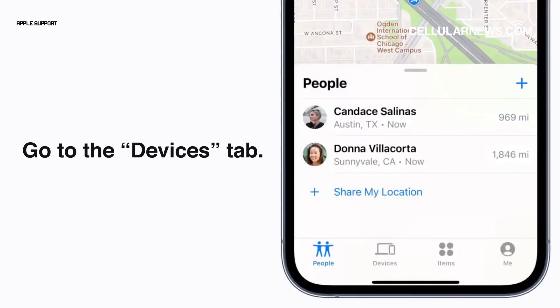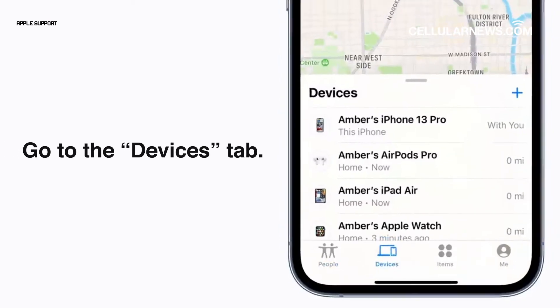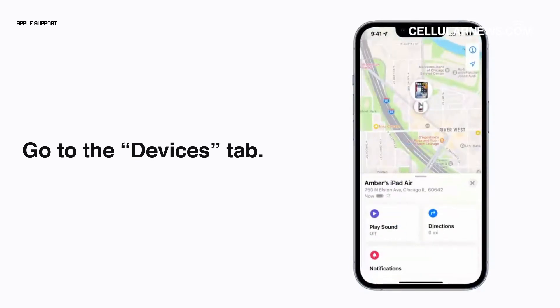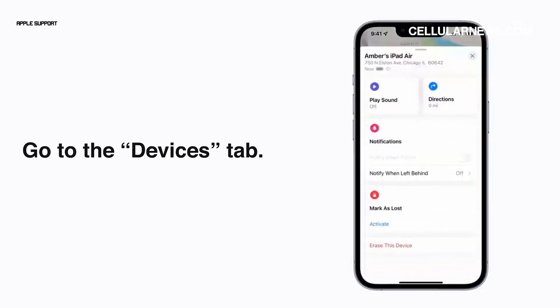Once signed in, go to the Devices tab. Here, you will see a map that indicates the last known location of your iPhone. If you have multiple devices with Find My enabled, tap on the iPhone device that you are looking for and swipe up to see more options.